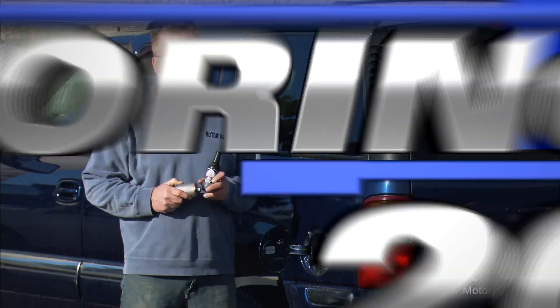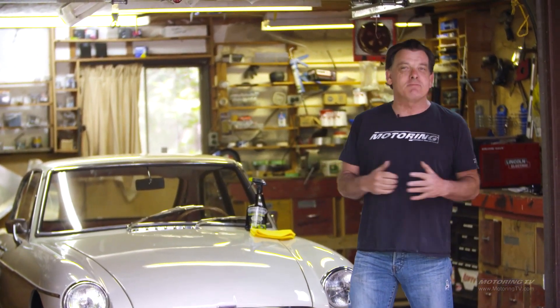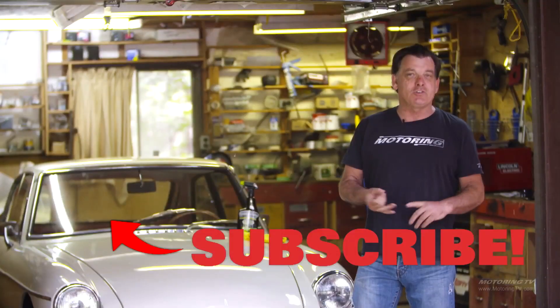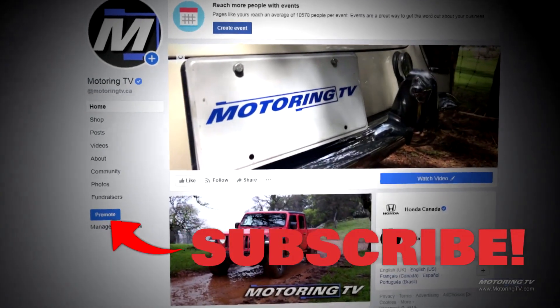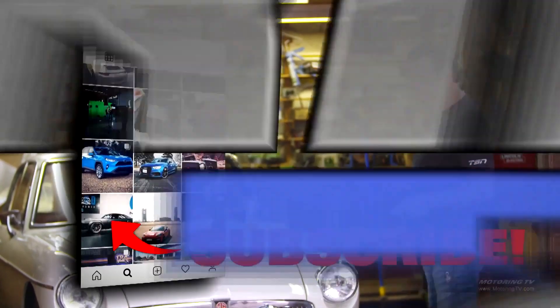That's your motoring tip of the week. If you consider Motoring TV has been on the air for 30 plus years, there's no doubt you've missed a few episodes. You can go to YouTube and look up just segments or complete shows. If you want to know what we're doing on a daily basis, just go to our Facebook page. You can also go to MotoringTVShop.com and get some cool swag. There's also Instagram.